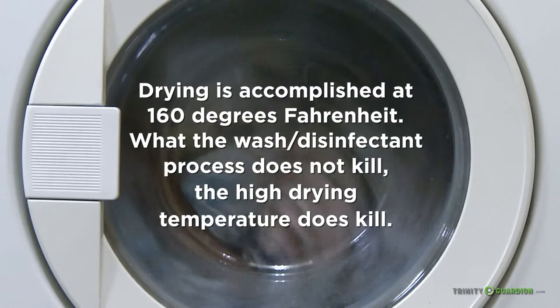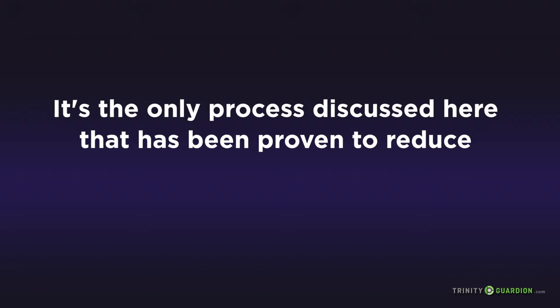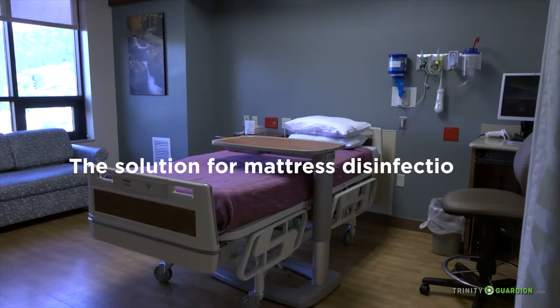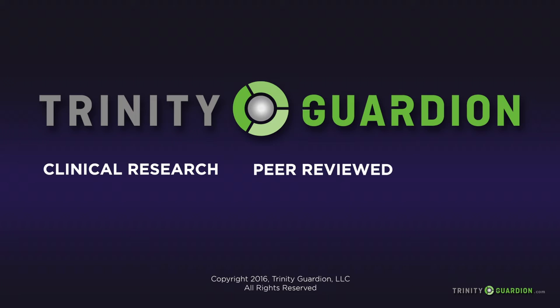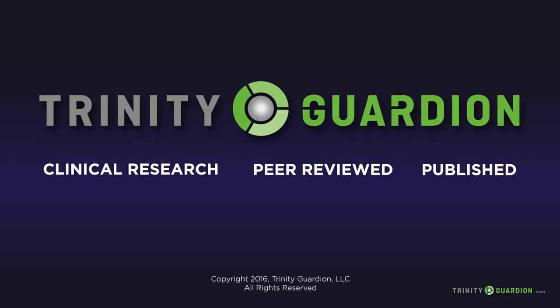What the wash disinfectant process does not kill, the high drying temperature does kill. The patient protection system, which also includes a pillow cover, is reusable for up to 150 launderings, and it's the only process discussed here that has been proven to reduce healthcare-associated infections such as C. diff. Everything we do at Trinity Guardian is grounded in clinical research, and our clinical studies are peer-reviewed and published. Our products are the result of evidence-based design required by healthcare reimbursement agencies. Please reach out to us if you'd like more information about any of the references or research data discussed in this video.